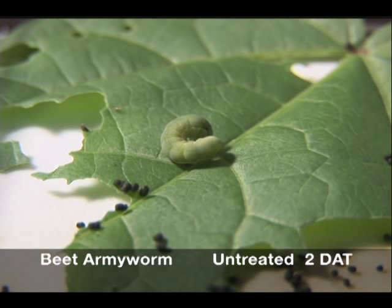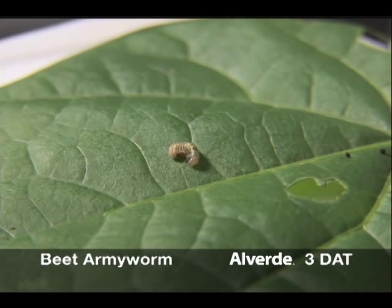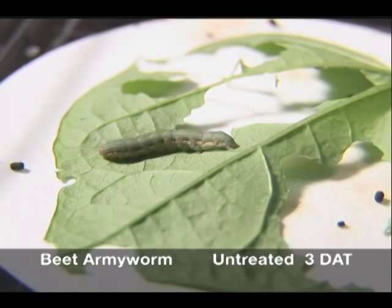Three days after consuming Alverde, black spots are visible on a treated larva. It is smaller than at the time of treatment, a clear sign of dehydration. The untreated larva continues to grow and molt.